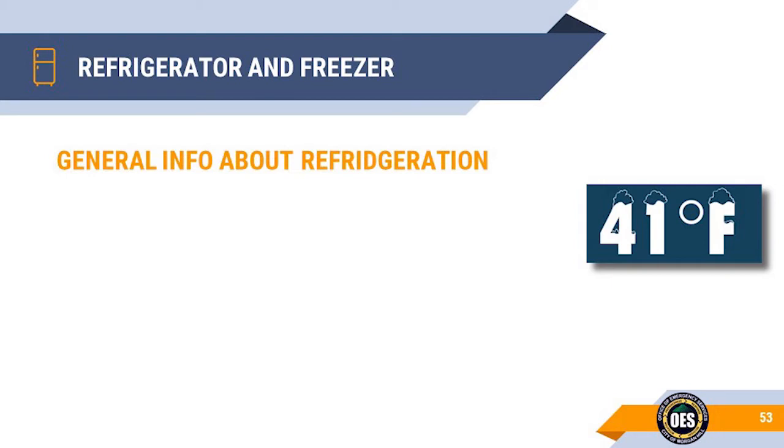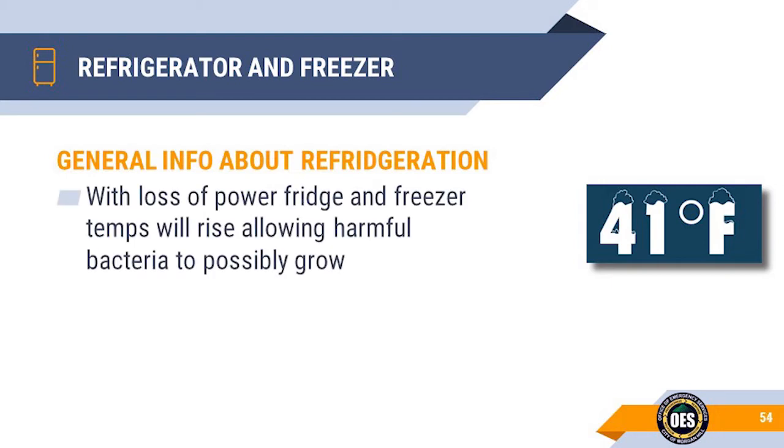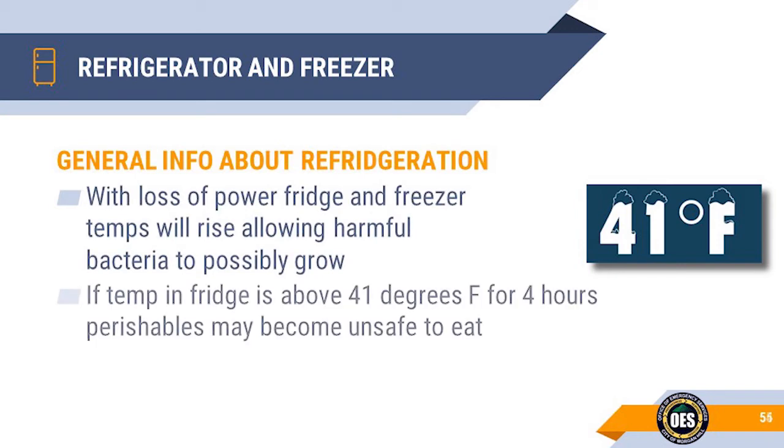Things to know about refrigeration temperatures: During an extended power outage, temperatures in your refrigerator and freezer will begin to rise, even if the doors stay closed. As the temperatures rise, harmful bacteria may begin to grow on your food. If the temperature in your refrigerator stays above 41 degrees Fahrenheit for more than 4 hours, perishable food items such as milk, lunch meat, mayonnaise-based salads, poultry items, and leftovers may be unsafe to eat.